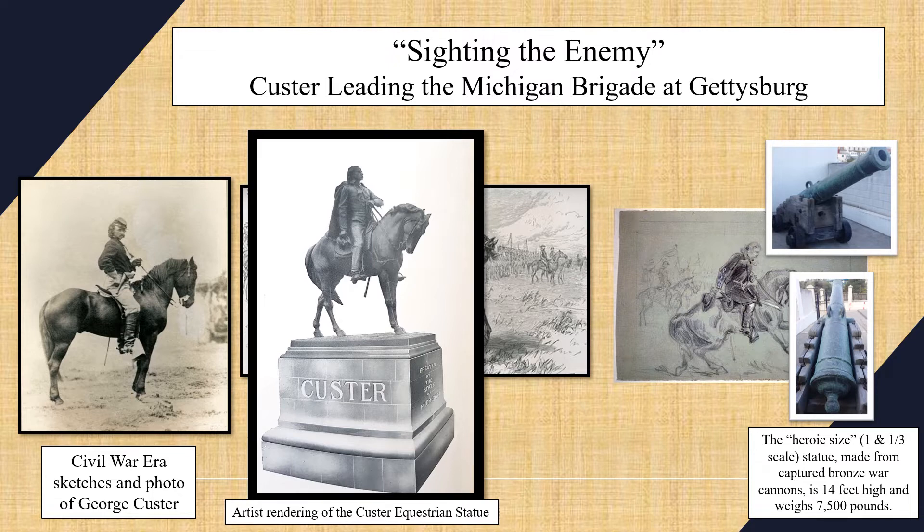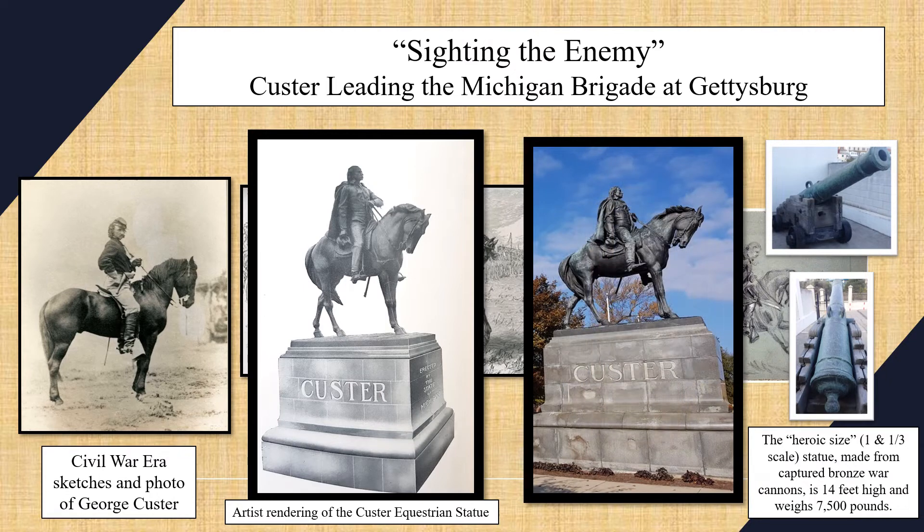Here's one anecdote I really love: Libby Custer said that the village blacksmith in Monroe pronounced the shoeing of the general's horse perfect. It's a nice touch showing just how meticulous Potter was.